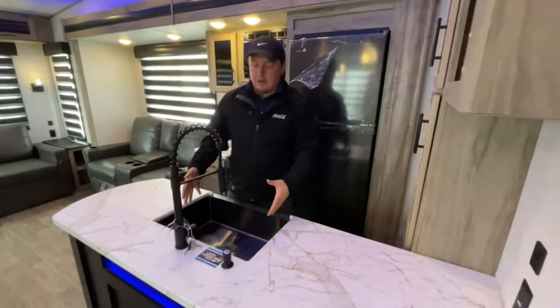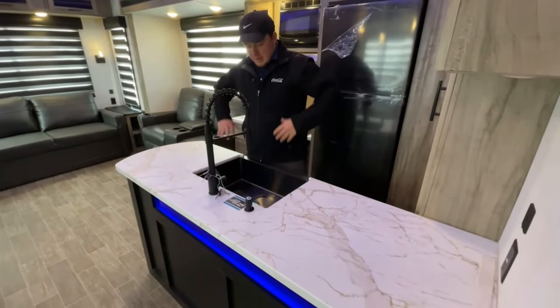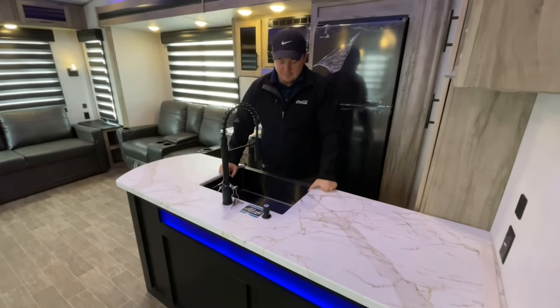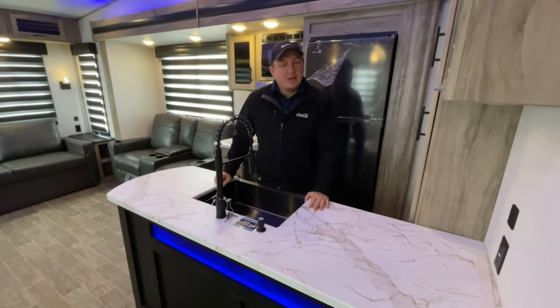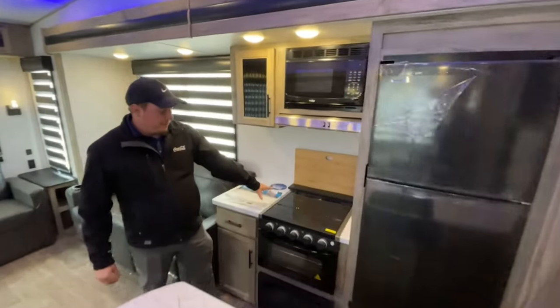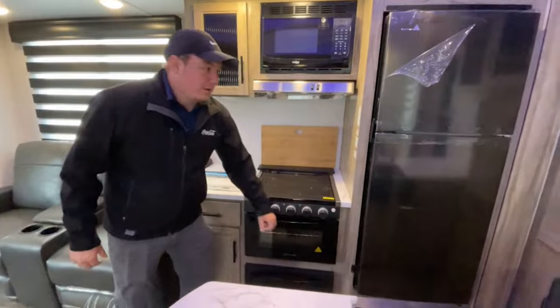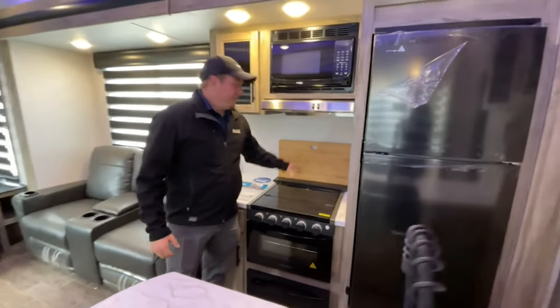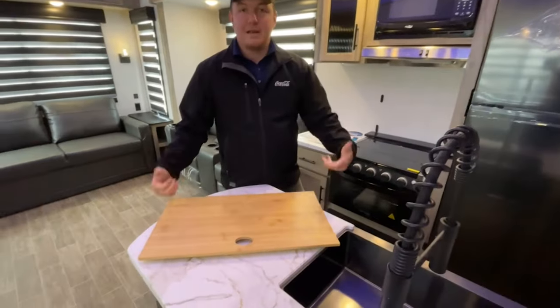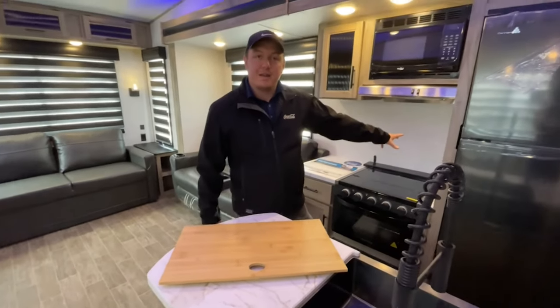Coming right here you got the awesome stainless steel farm-style sink — it's one big area so you have plenty of room to wash all those dishes, frost a turkey, whatever you've got going in your camper. Coming back here we got a really nice three-burner gas cooktop with the Greystone oven, and these have a really great feature: this backsplash also pulls off and turns into a super nice cutting board that you can store out of the way the whole time.